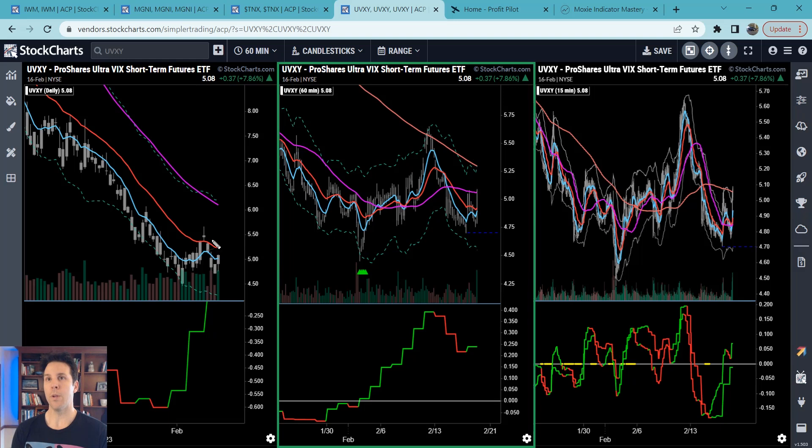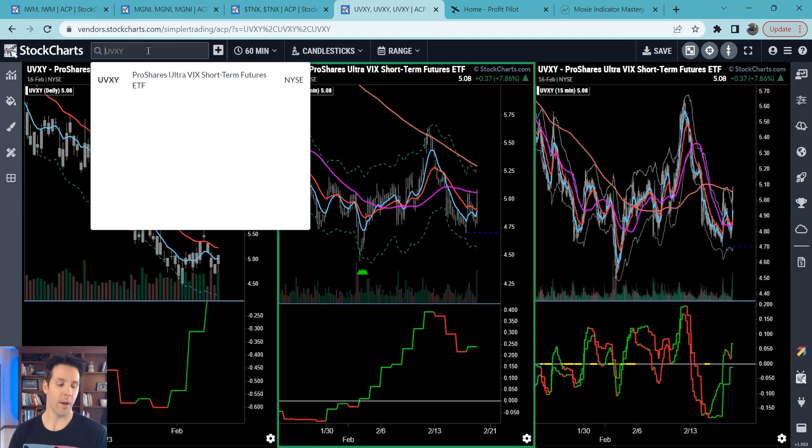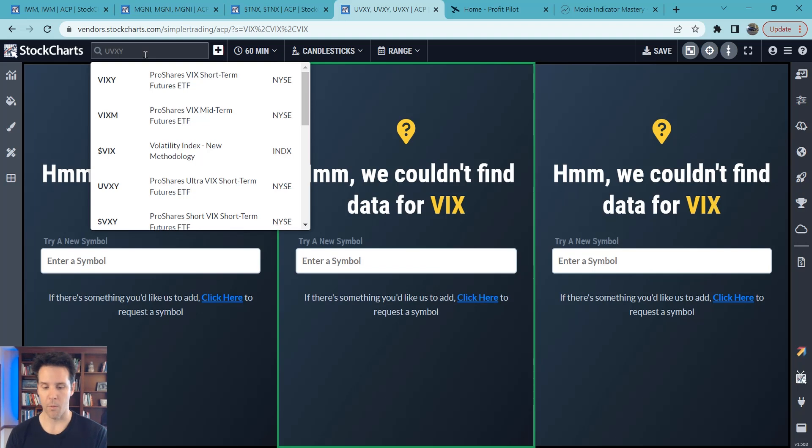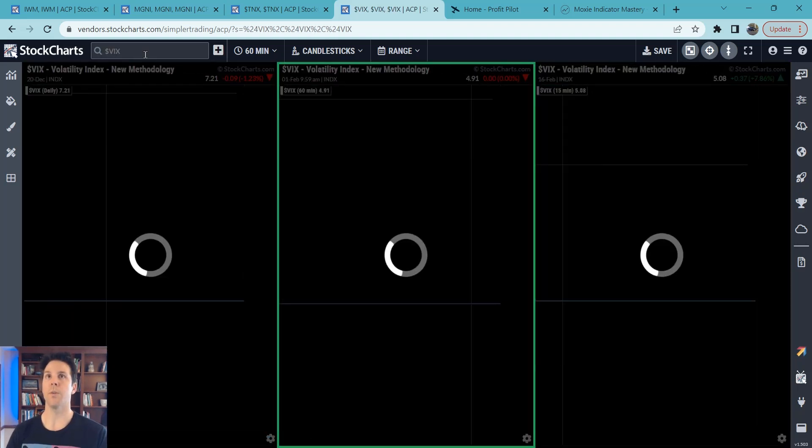Basically, we should be prepared for the UVXY to start making a move to the upside. Now, I'm only willing to take it so far — maybe UVXY to the daily 50, the SPY down to the daily 50. After that, we need to reassess. I am not saying that the market's going to implode or anything. I'm really just looking for a pullback right now, and we'll just have to see how far that pullback wants to go.